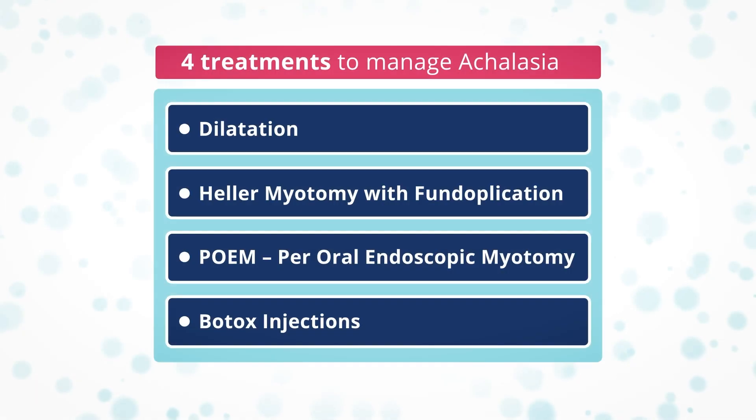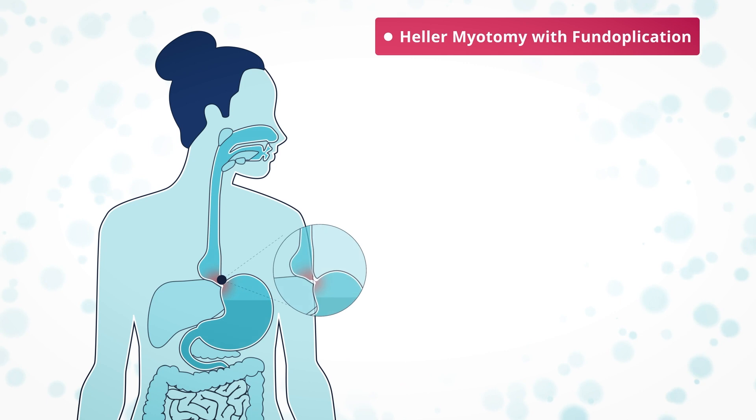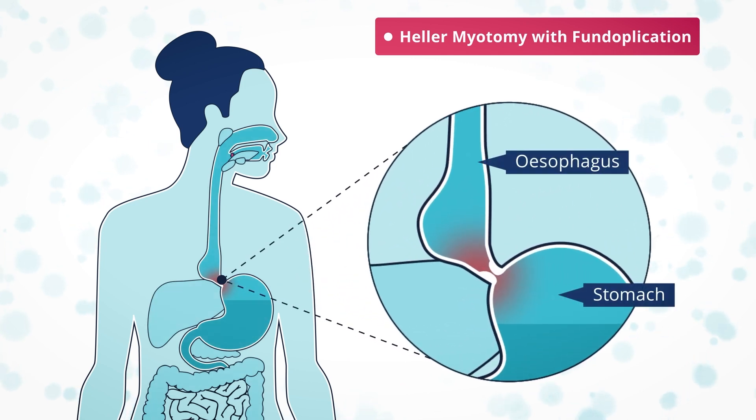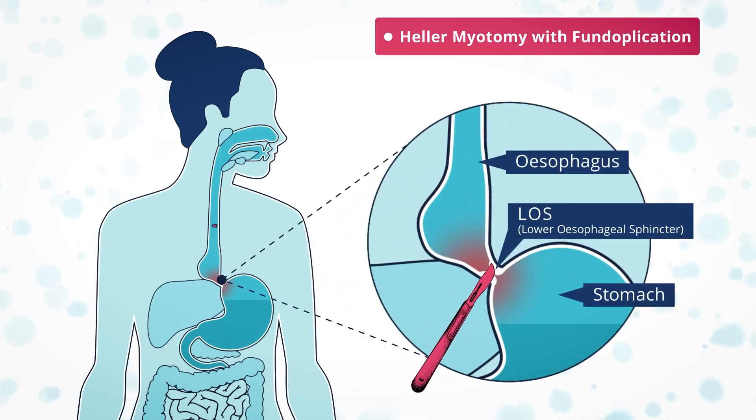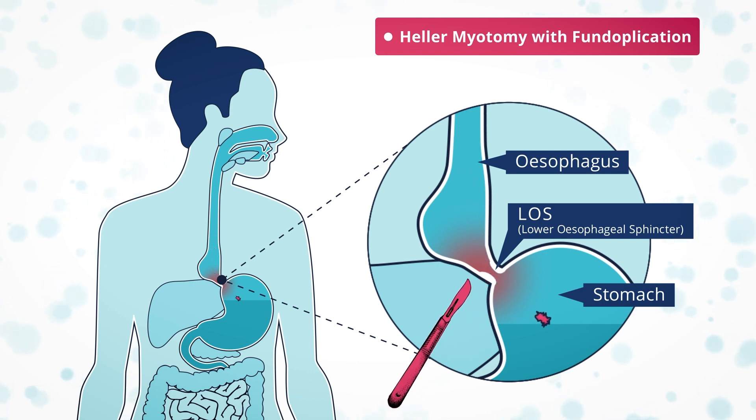A laparoscopic Heller myotomy procedure cuts the muscle in the lower esophageal sphincter and the lower esophagus, and reduces the pressure that keeps the lower esophageal sphincter closed. This allows food to reach the stomach through gravity rather than peristalsis.